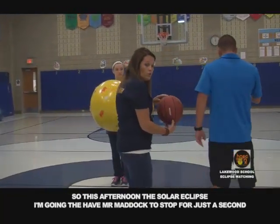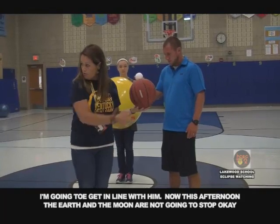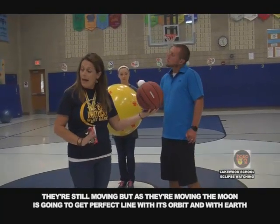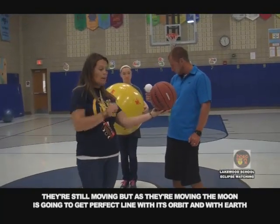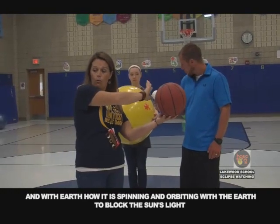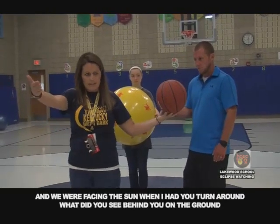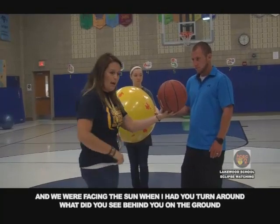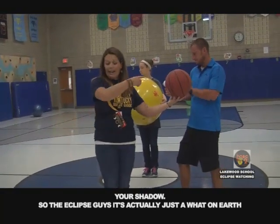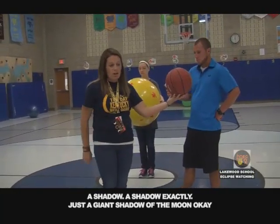So this afternoon, the solar eclipse — the earth and the moon are still moving. As they're moving, the moon is going to get in perfect line in its orbit to block the sun's light. We went outside the other day with Ms. Thomas's class — when I had you turn around, what did you see behind you on the ground? Your shadow. So the eclipse, guys, it's actually just a giant shadow of the moon on earth.